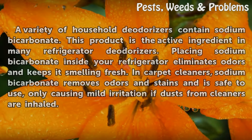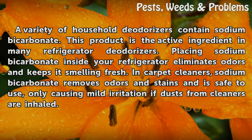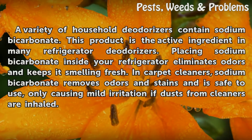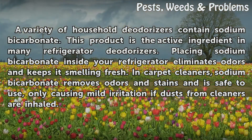Deodorizers: A variety of household deodorizers contain sodium bicarbonate. It is the active ingredient in many refrigerator deodorizers — placing sodium bicarbonate inside your refrigerator eliminates odors and keeps it smelling fresh. In carpet cleaners, sodium bicarbonate removes odors and stains, and is safe to use, only causing mild irritation if dusts from cleaners are inhaled.